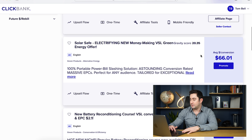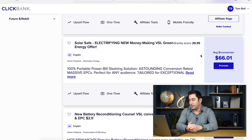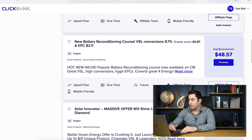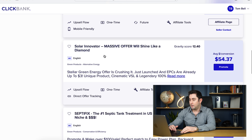SolarSafe looks quite a good product — gravity of 20. Don't expect gravities of hundreds for these kinds of products. You're going to have to go with ones that are much lower in gravity because it's not quite as popular a niche as weight loss or health-based offers generally. Gravity is all relative. Next down we've got EZ Battery Reconditioning — that's been around quite a while. It's a good product but it isn't a solar offer so I'm going to ignore that one. Next we've got SolarInnovator.